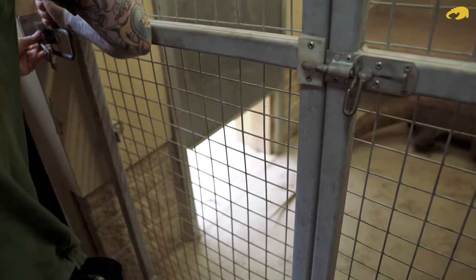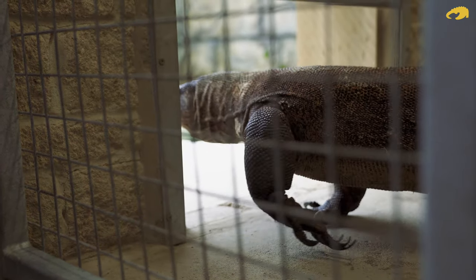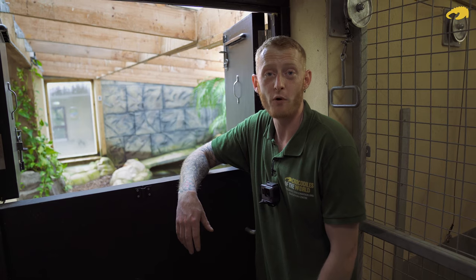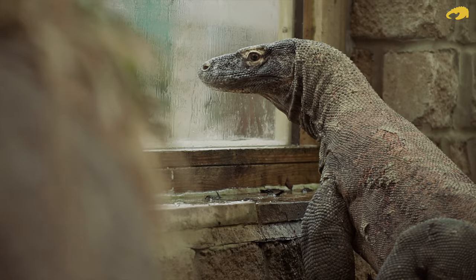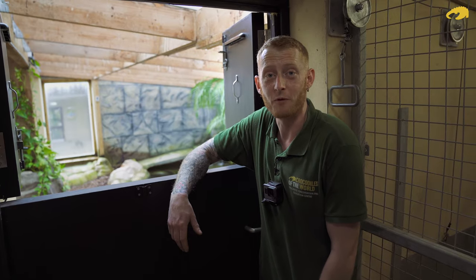So by having Batuu here at Crocodiles of the World, not only can we display the world's largest species of lizard and show off those renowned teeth and claws, but also more importantly we can support the Komodo Survival Programme. This is a non-profit based organisation working on sound biological information for the species, but also working out habitat and conservation plans for them too.